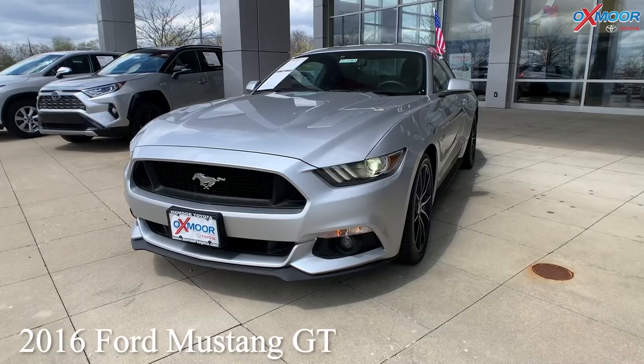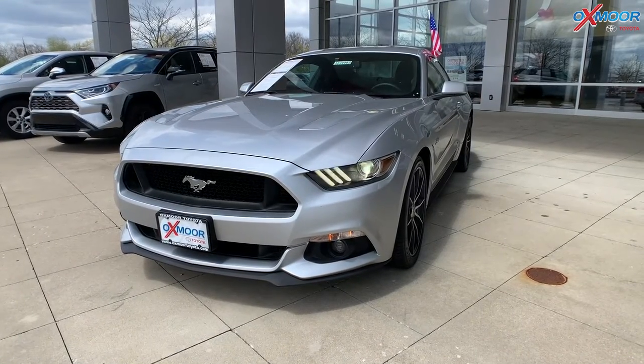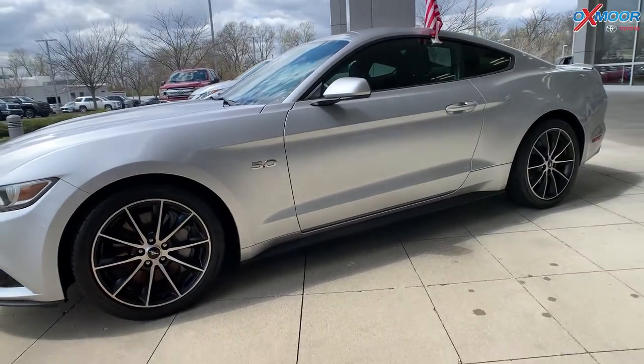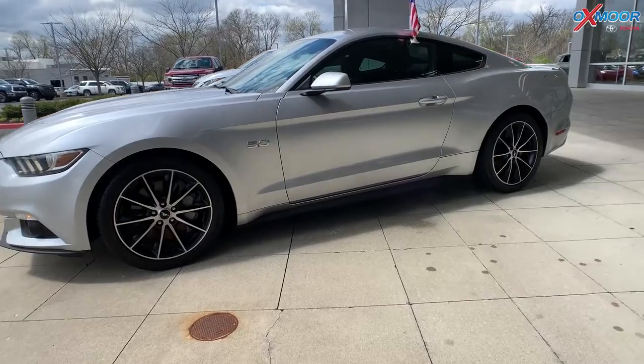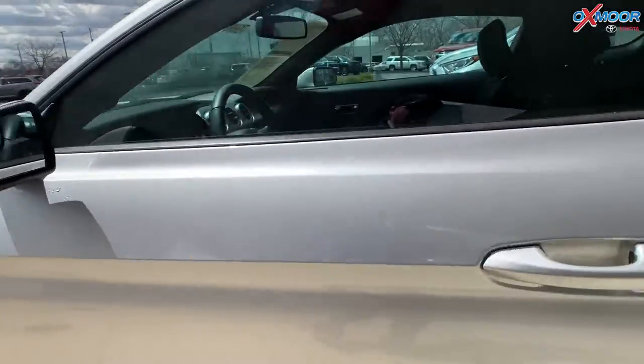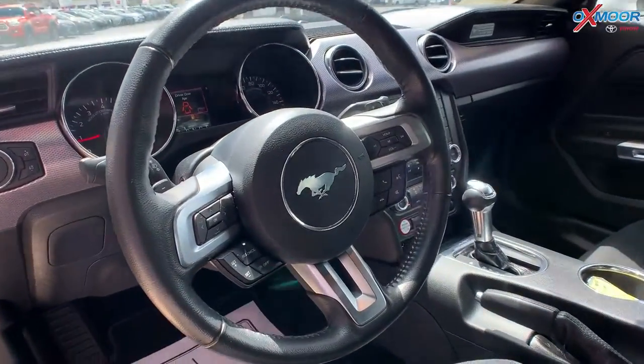Our last vehicle is a 2016 Ford Mustang GT. The exterior color is silver metallic. This vehicle is going to have 18-inch magnetic painted alloy wheels. You're going to have a spoiler, and this vehicle is going to have delay-off headlights.